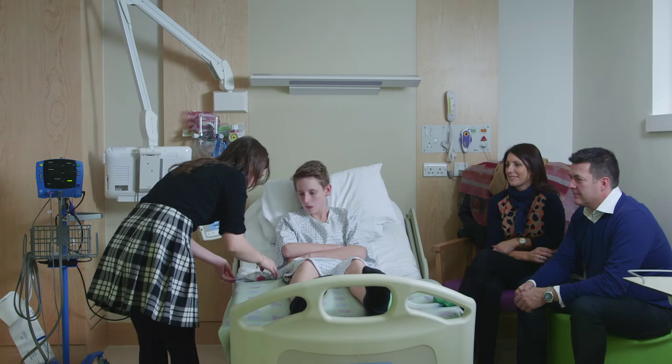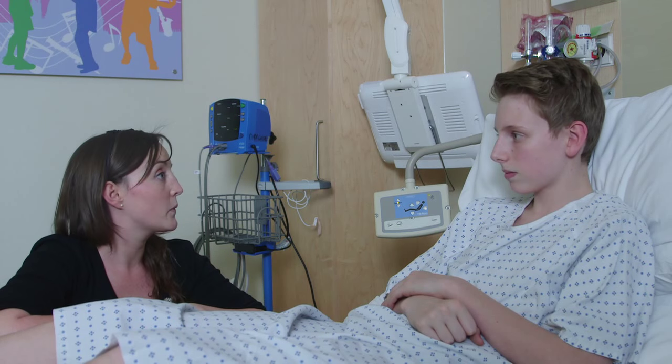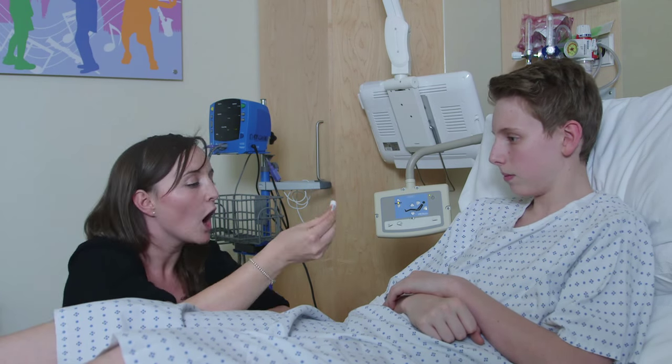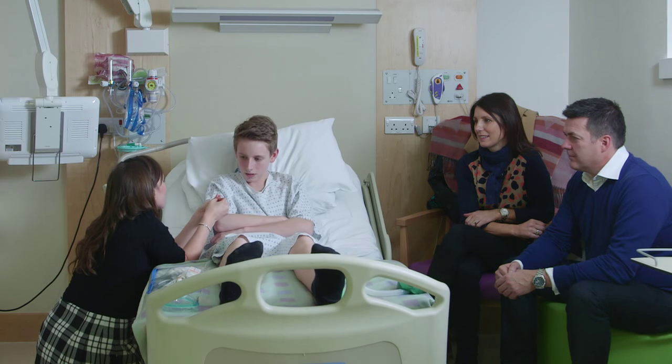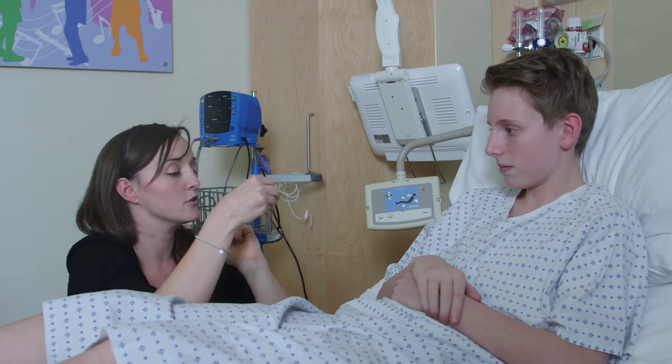If we don't do the endoscopy, blood tests can happen with some cream we put on the children's hands to numb the area, again making it as nice an experience as you can possibly hope. Endoscopy would usually be as a day case. If it were to involve colonoscopy, we would administer some bowel preparation — two medicines taken the day before — which just helps to clear everything.